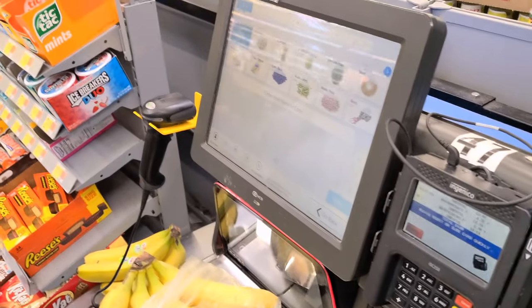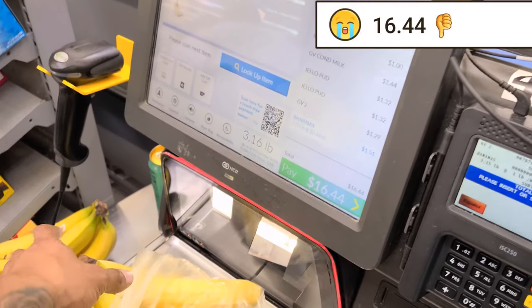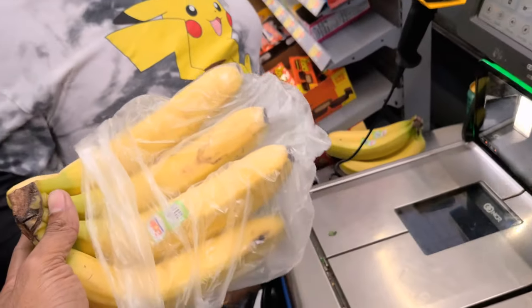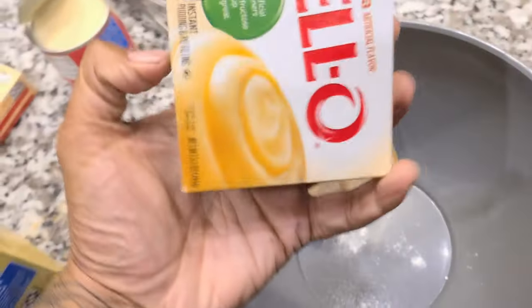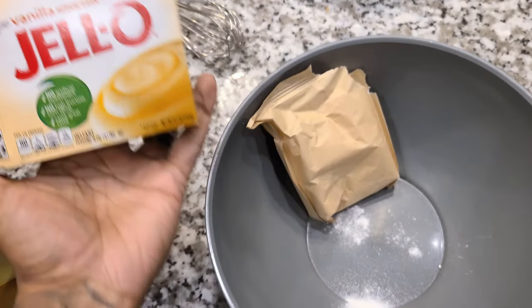He was pushing down on the scale — it came up as three pounds, which is not right. We ended up at $15.44, slightly over the original $10 target but within the $15 budget. I went a little over. Alright, let's take the banana pudding ingredients home and get started.